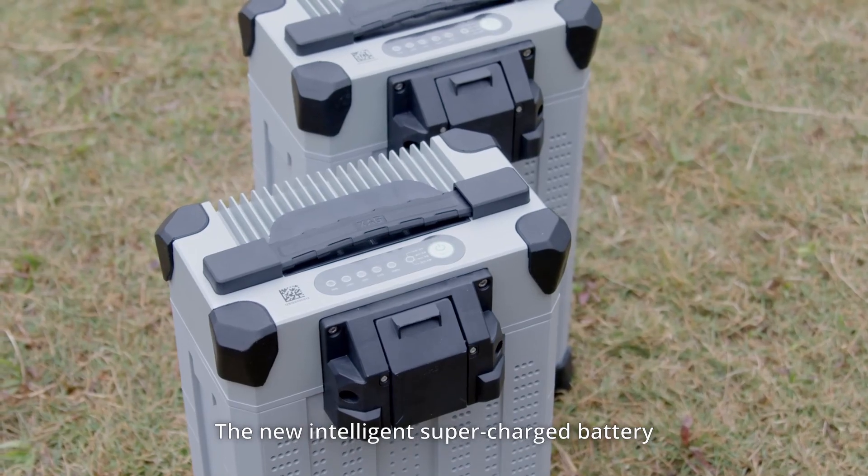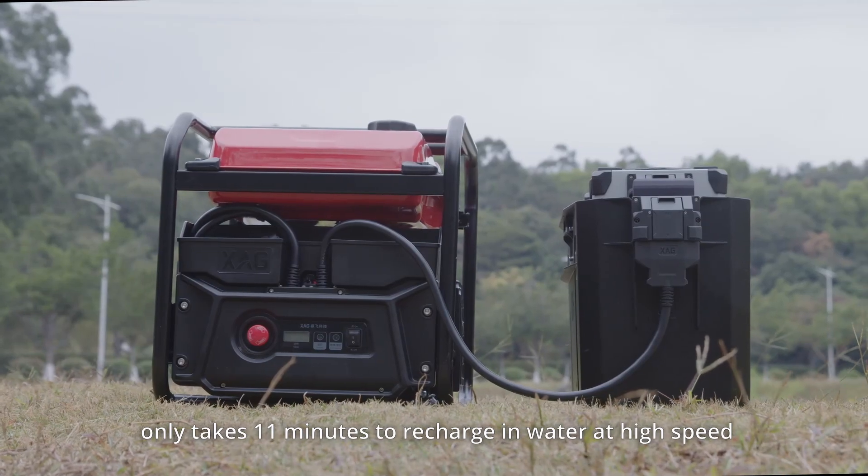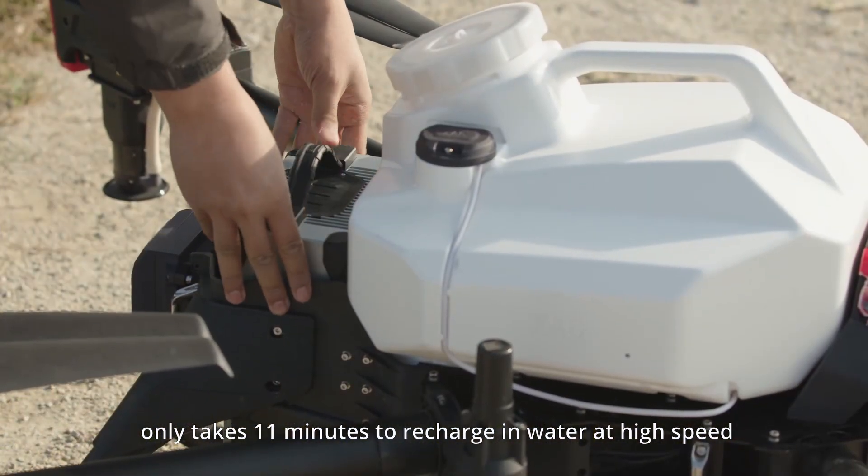The new intelligent supercharged battery with a 10% higher energy density takes only 11 minutes to recharge in water at high speed.